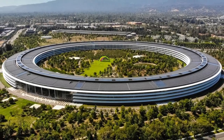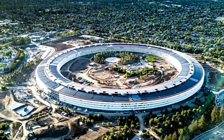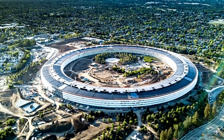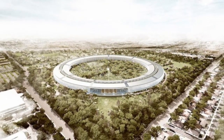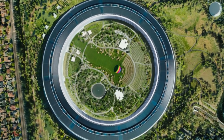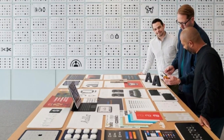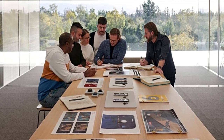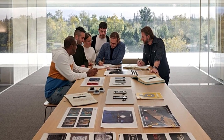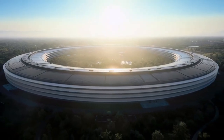In addition to its technological innovations, Apple Park is also a model of precision engineering. The building's seamless design required unprecedented levels of precision in construction, with many elements custom-made to meet Apple's exacting standards. The attention to detail in every aspect of the design and construction process reflects Apple's commitment to quality and excellence. Apple Park is more than just a corporate headquarters — it represents a new standard for workplace design in the 21st century. The campus' focus on sustainability, innovation, and collaboration reflects the values that drive Apple as a company. By creating a beautiful and functional workspace, Apple has set a new benchmark for what a modern workplace can be.